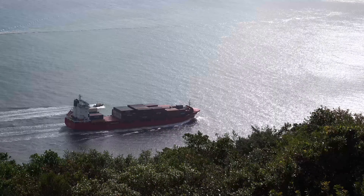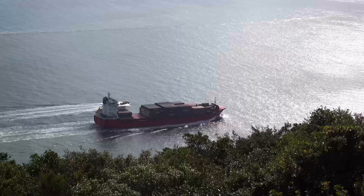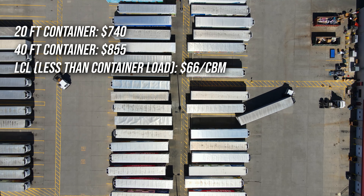The heavier and larger your shipment, the higher the cost. However, you can choose sea freight for larger items at a more cost-effective rate. Air transport is faster, but more expensive.